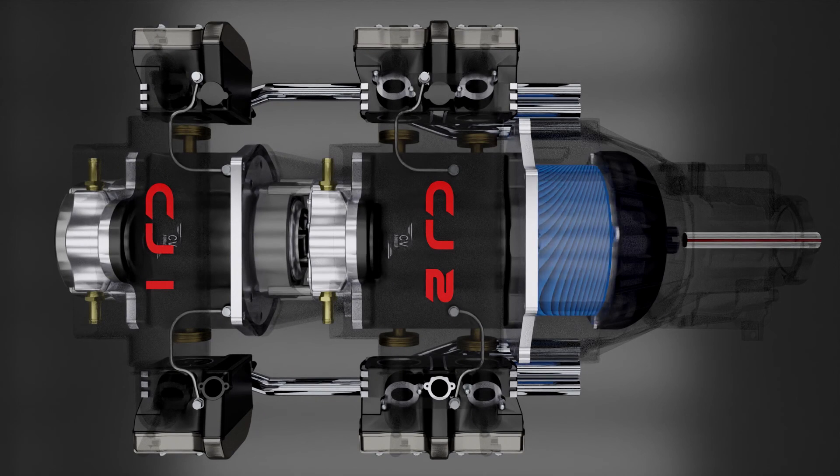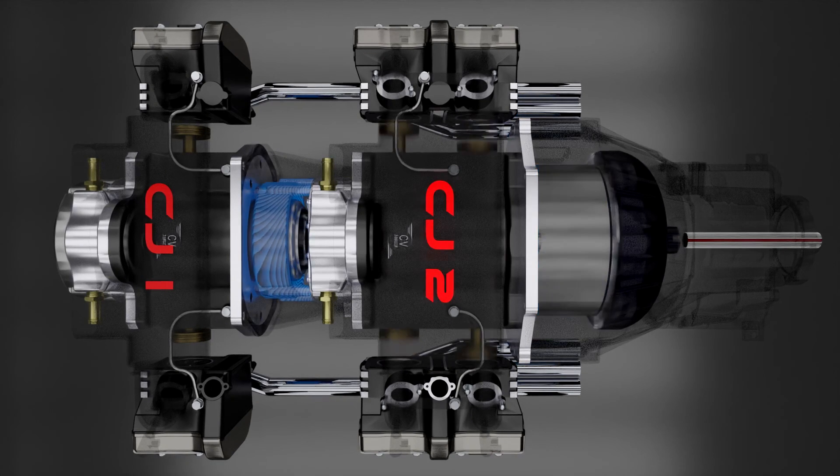As of right now, the company has demoed a 38cc, and this could act as a modular setup for hybrid vehicles.